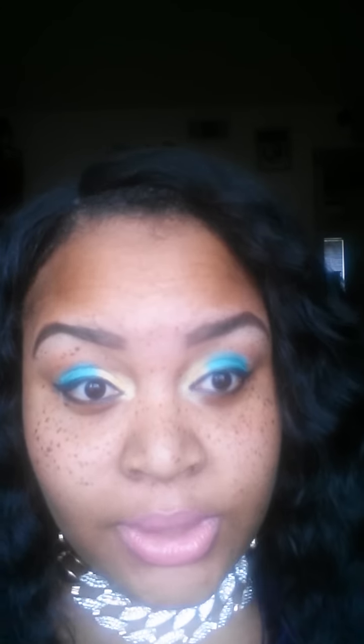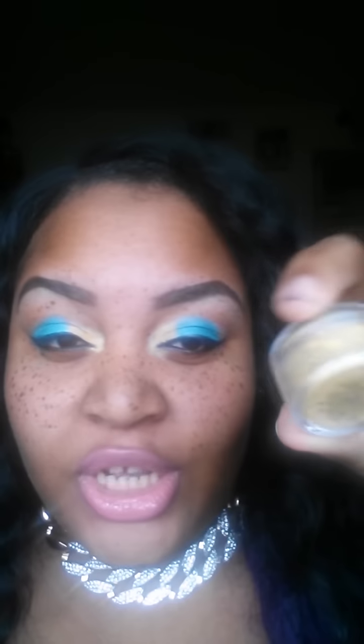Next one is Harvest Moon. I saw this because I love yellows and I love golds as you can see on my face. I said, oh my God, this yellow is the bomb.com. It's like a bright yellowish, goldish color — it's called Harvest Moon and it's beautiful.